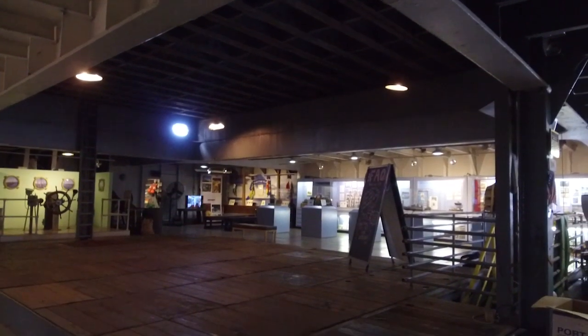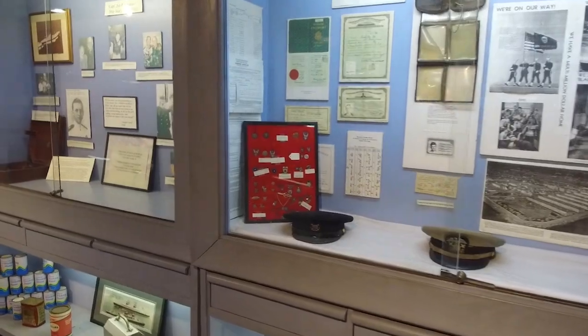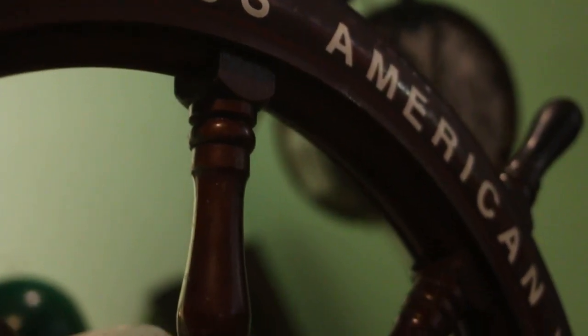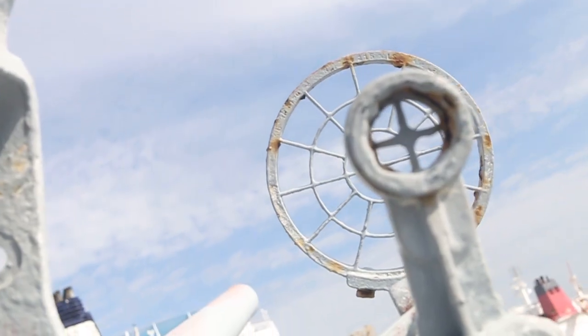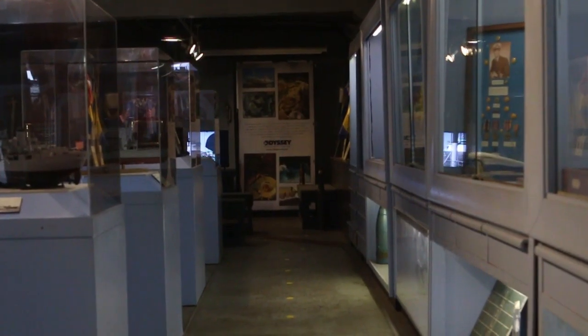When you come to visit the American Victory, the entire ship is one big exhibit. As you roll through a lot of the spaces, you'll see some trinkets from years gone by and some really emotional spaces. The engine room is amazing, as well as going through the wheelhouse, and you'll see some of the armament that protected the ship in its day. It's just a great way to get lost and wander through history.